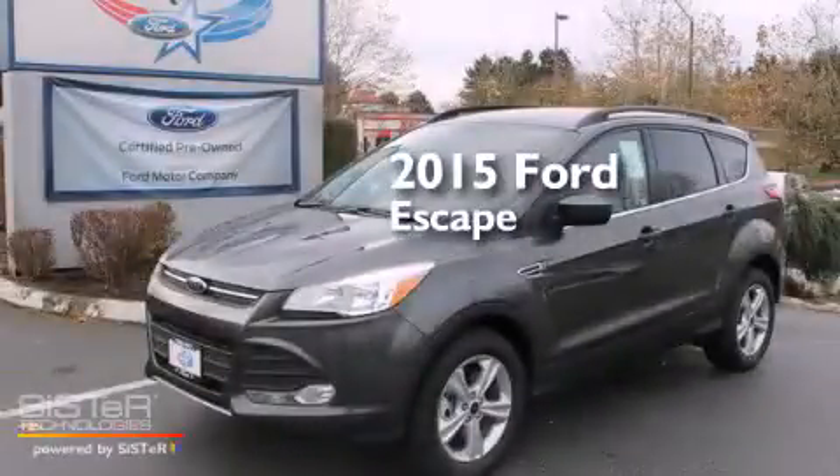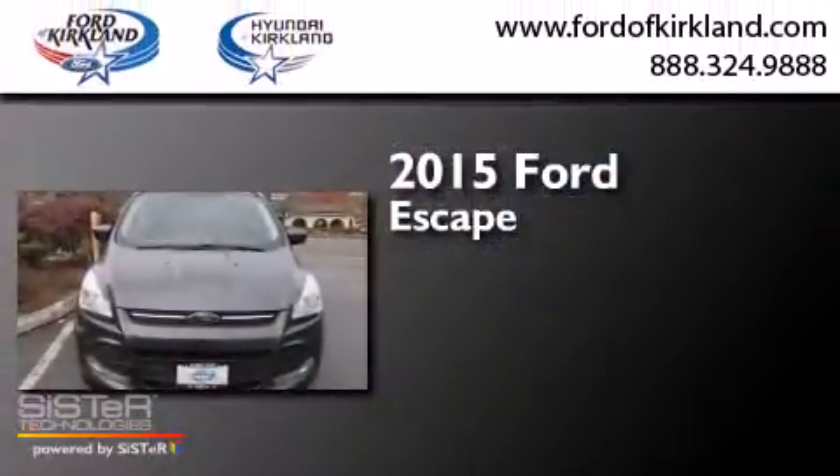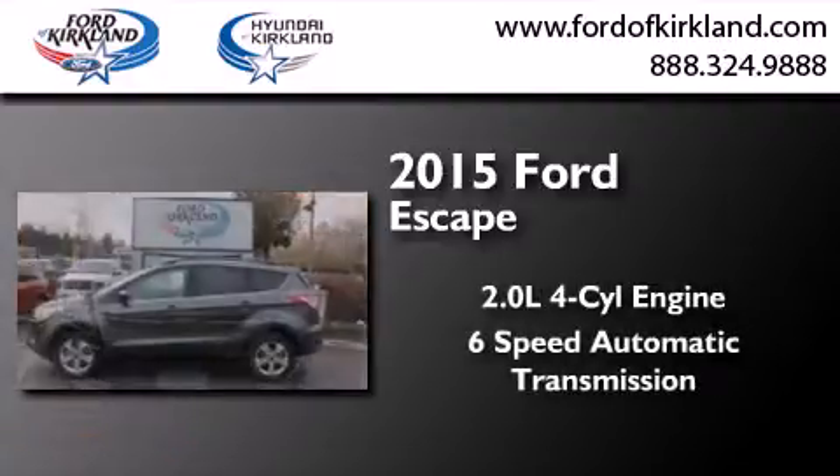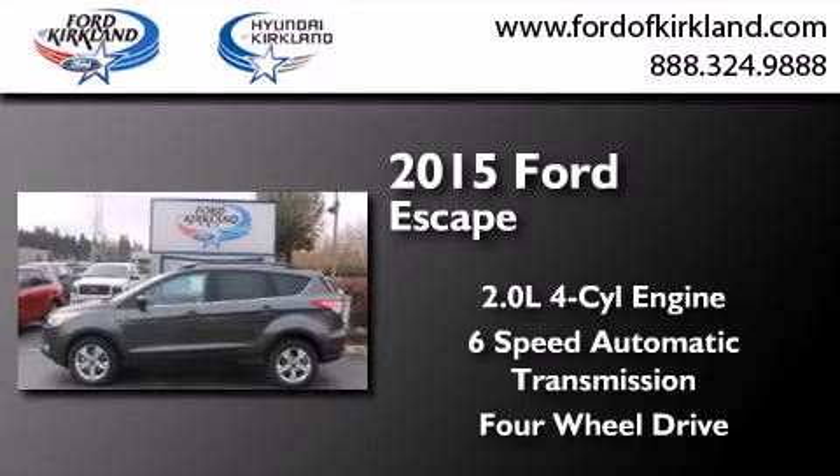This is a brand new 2015 Ford Escape. It has a 2.0-liter four-cylinder engine, a six-speed automatic transmission, and the added capability of four-wheel drive.